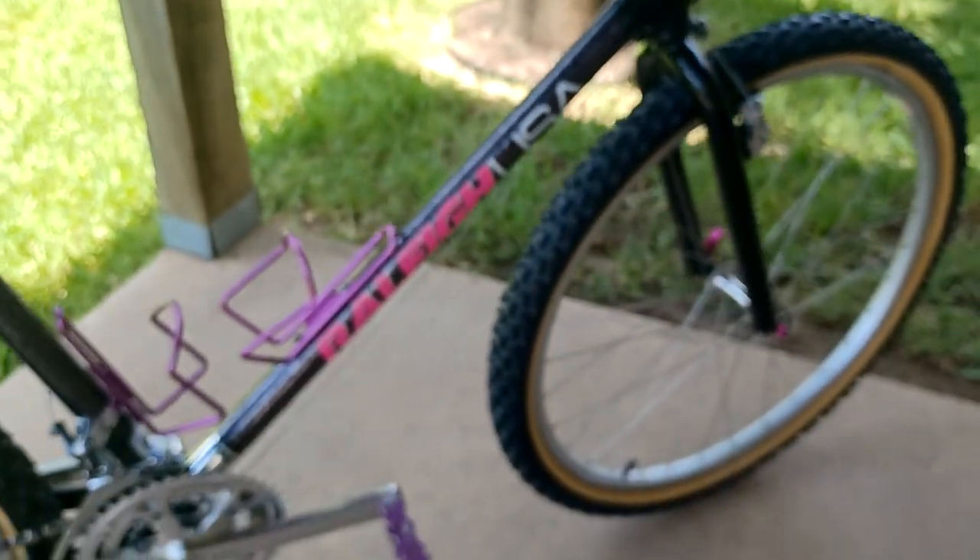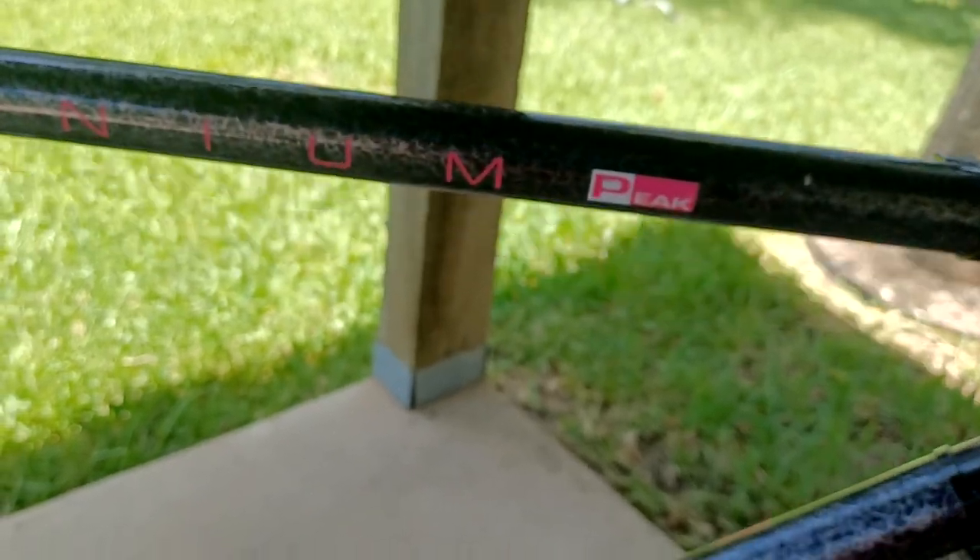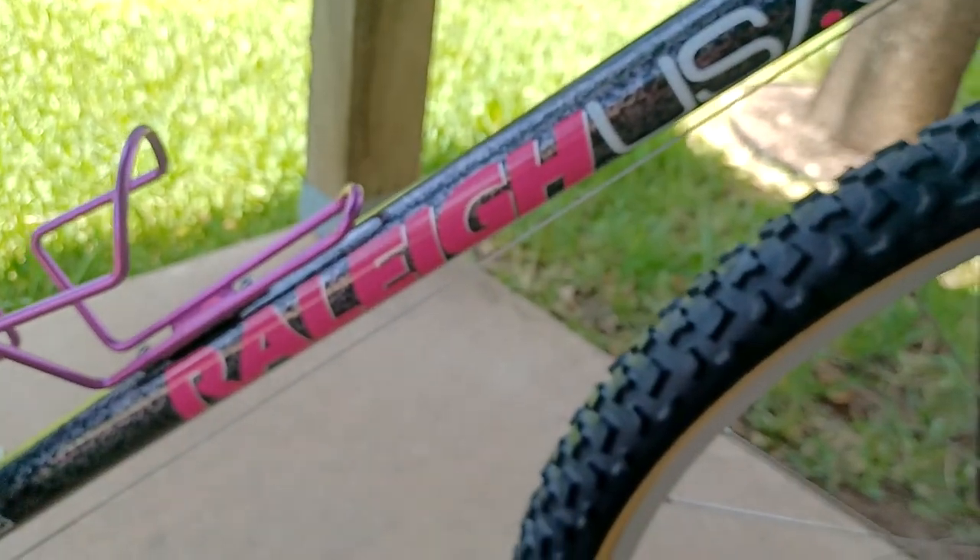These 90s mountain bikes are just so cool. The way they design the graphics — hot pink. Yes please. Of course.